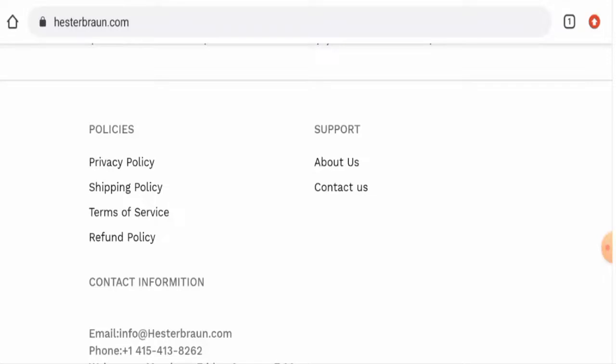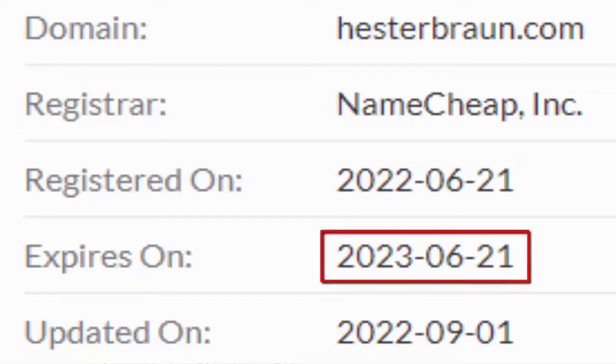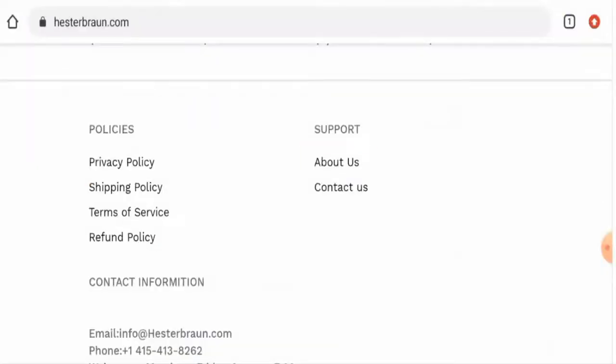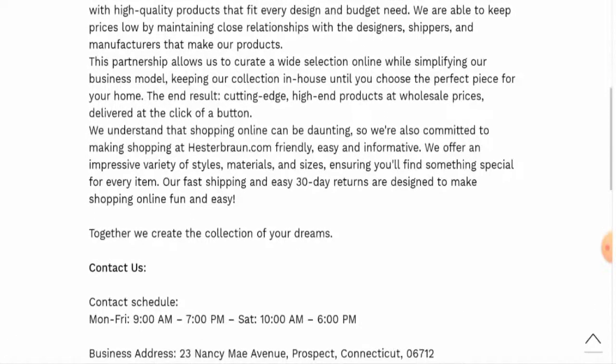This website is protected by the HTTPS protocol and SSL integration to keep the details and transactions safe, which is a good sign. This website was created on the 21st of June 2022 and will expire on the 21st of June 2023.